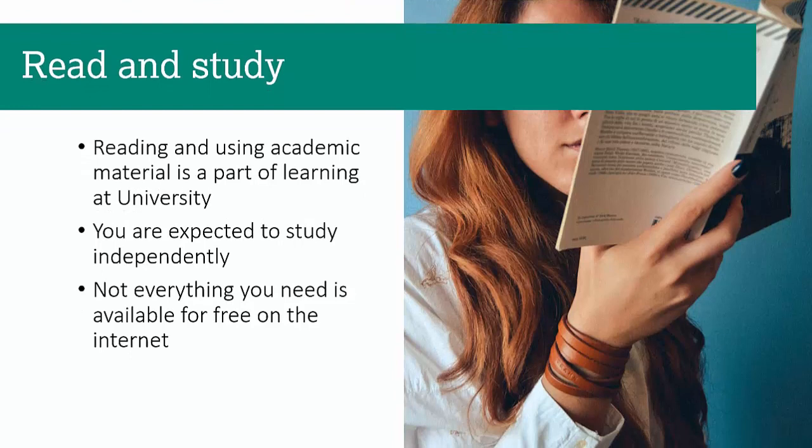When you come to university you're going to be expected to read and study independently — to go off and read, find things, search for things. And not everything you need is available for free on the internet. Quality information costs a lot of money, and the library subscribes and spends millions of pounds on getting you really good information. That's why you should be looking at what we can provide you.